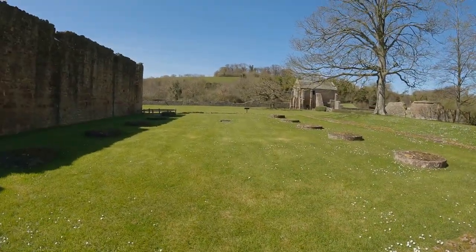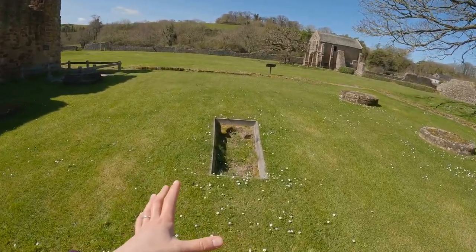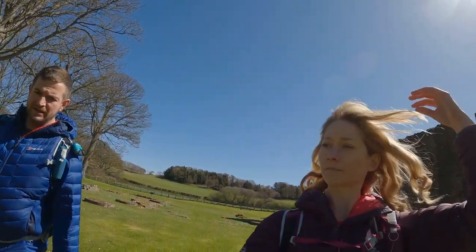Lots of singing in the choir all the way up here. And this spot here apparently once laid the tomb of one of the abbots.